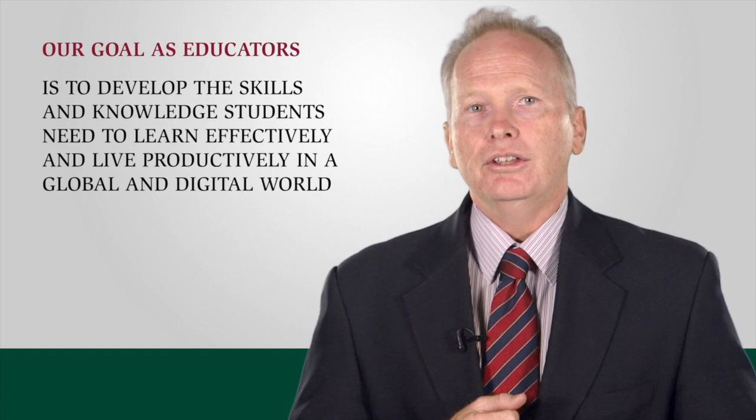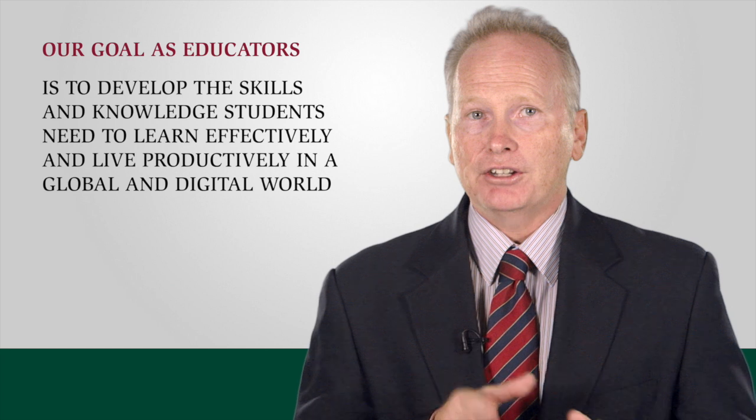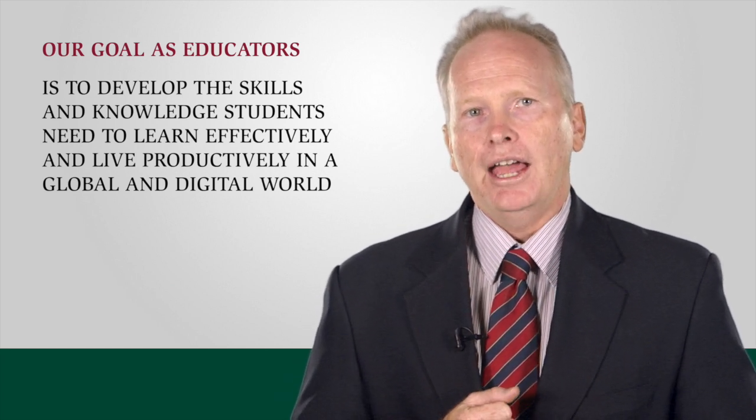Our goal as educators is to develop the skills and knowledge students need to learn effectively and live productively in an increasingly global and digital world. Simply being able to use technology is no longer enough.